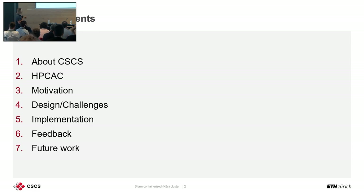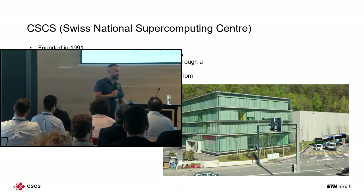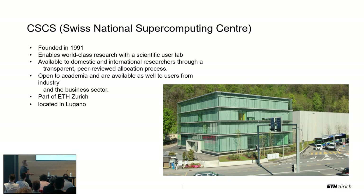I will mention what CSCS is, talk about it a little bit, and then the rest will be about the project we'll be looking at. So CSCS, the Swiss National Supercomputing Center, is in the southern part of Switzerland where we speak Italian. Many familiar faces have been in Lugano — we had an event last April where many HPC people were there. CSCS was founded in 1991.